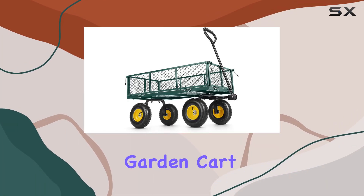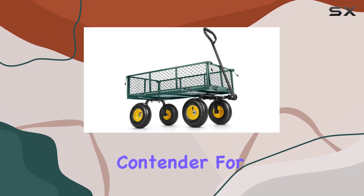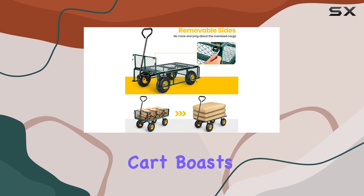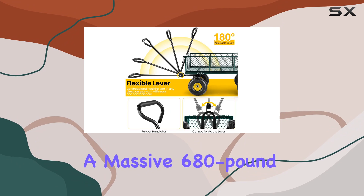The HOMDOX Steel Garden Cart is a serious contender for anyone in the market for a heavy-duty hauling solution. This cart boasts a massive 680-pound capacity,